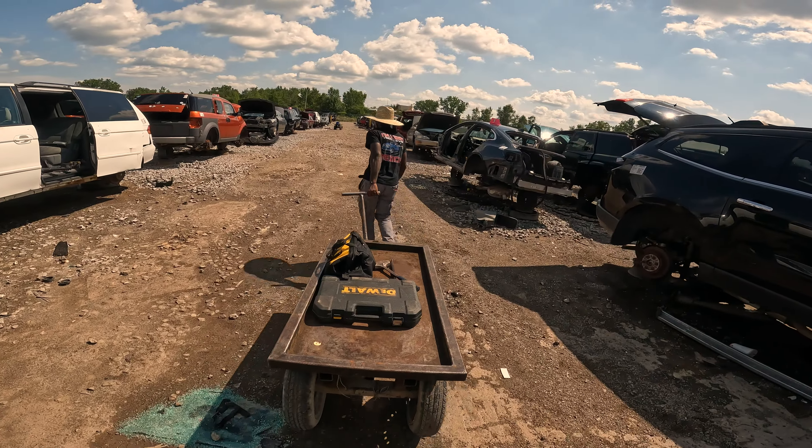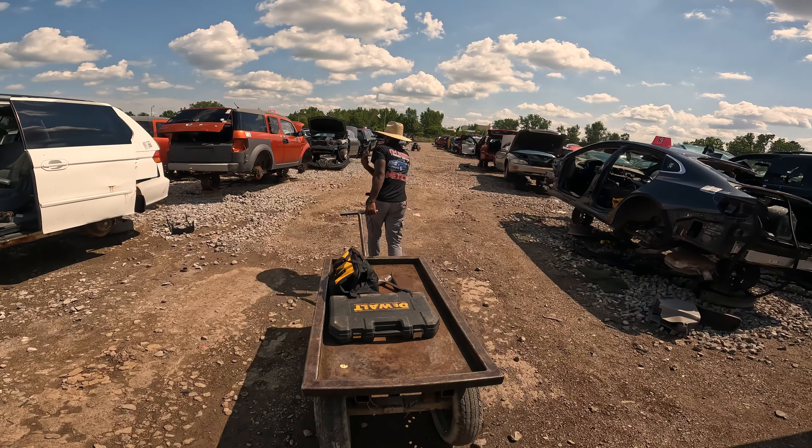Now we're literally at sea level up here. Found out he had an issue with his diff — that thing was screaming so loud I thought I was going to die sitting in the passenger seat. So, shocker — guess where we're at.